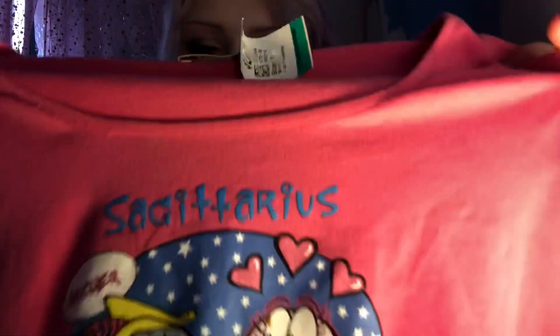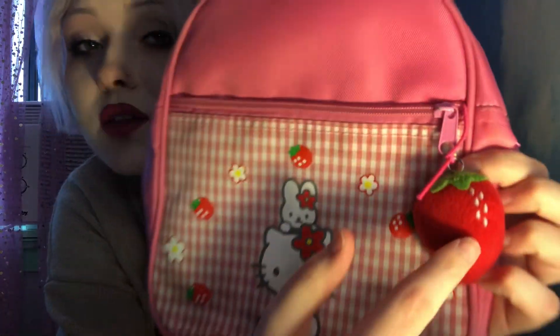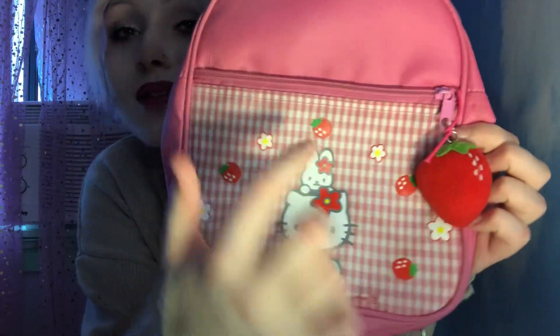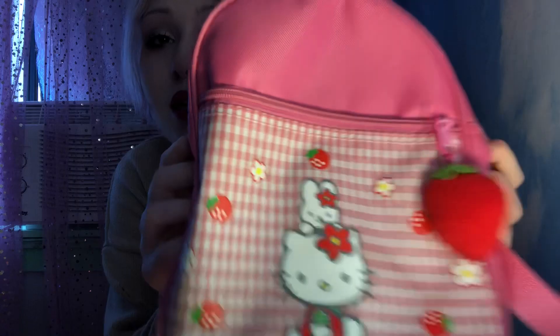Last but certainly not least — I didn't thrift this, I got it off Facebook Marketplace for ten dollars — but still amazing: this Hello Kitty strawberry backpack. I attached a strawberry charm that I had myself that matched it perfectly. The way there's only whites on one side — oh my god, it matches so perfectly. It's from 1998 and I paid ten dollars for it. It's literally my new favorite bag.